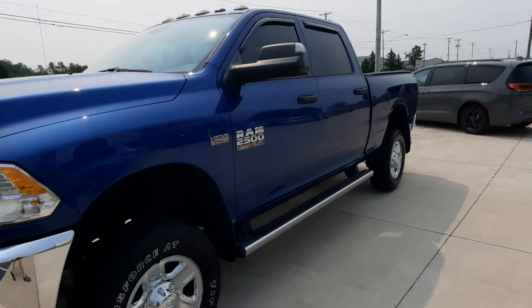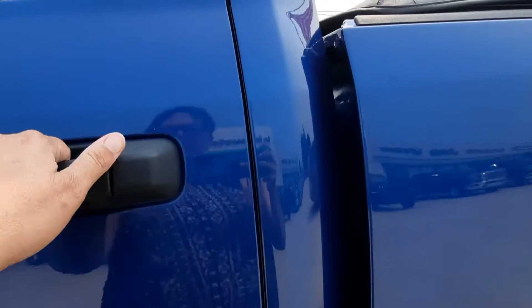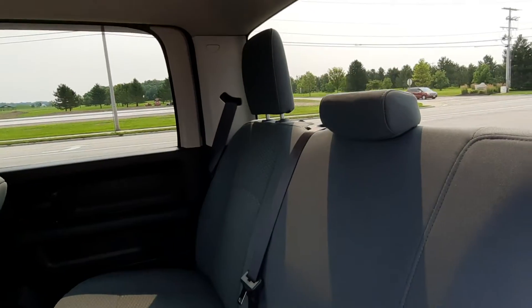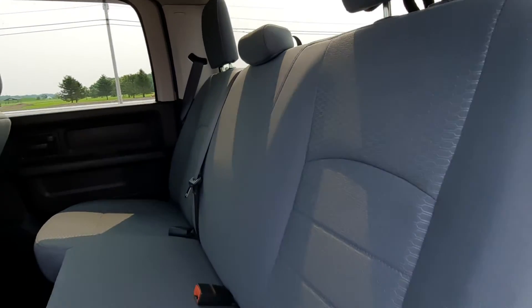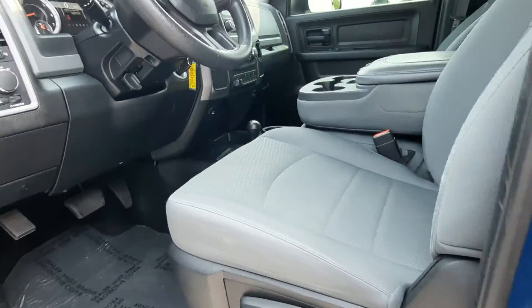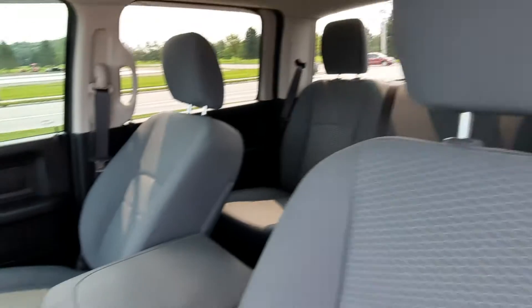We'll take a look at the inside. The back seats are in great shape, and the front seats look good as well.